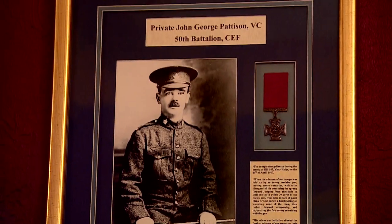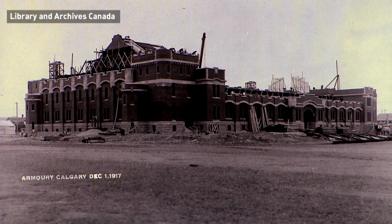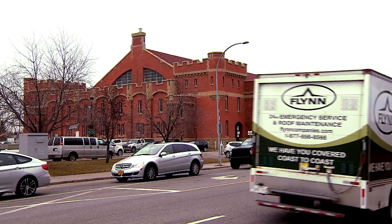Calgary has raised regiments for essentially every combat and war that Canada has been in. This building in particular is kind of a gem of Calgary's heritage buildings, just because of its age and its importance not only to the military community but to Calgary as a whole.